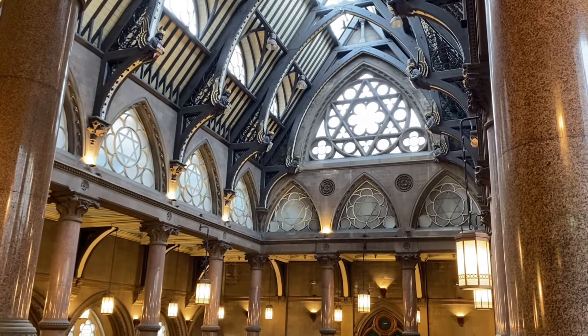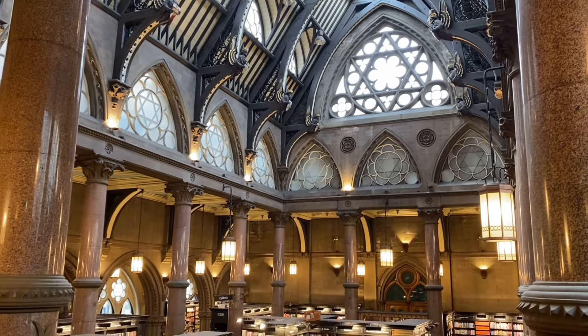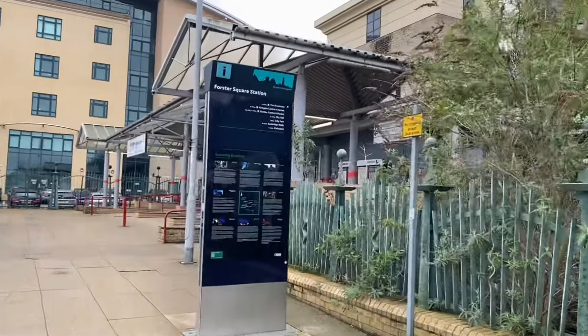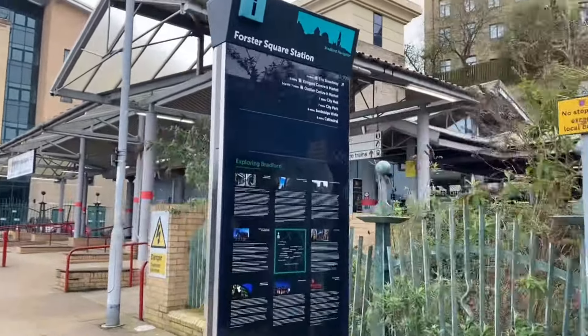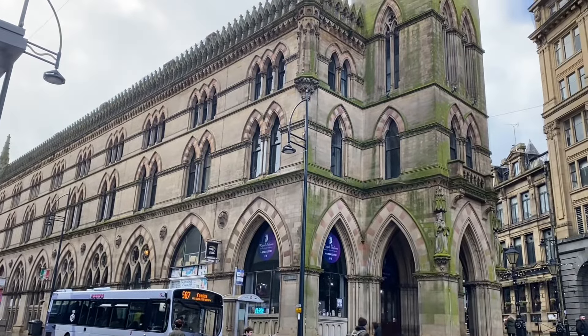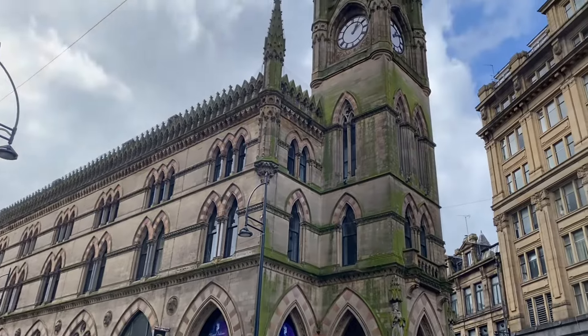This Waterstones store in Bradford, Yorkshire, is arguably one of the most beautiful bookstores in the entire world. Located just a six-minute walk away from Bradford Forster Square train station, the Wool Exchange in Bradford is found between Hustlegate, Bank Street and Market Street.